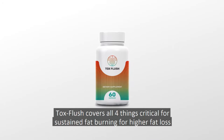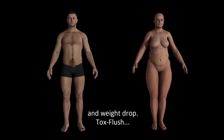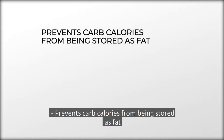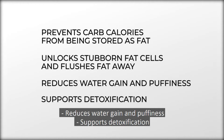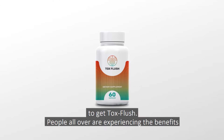ToxFlush covers all four things critical for sustained fat burning for higher fat loss and weight drop. ToxFlush prevents carb calories from being stored as fat, unlocks stubborn fat cells and flushes fat away, reduces water gain and puffiness, and supports detoxification. If you have fat that is resistant to being burned off and flushed away, then you need to get ToxFlush.